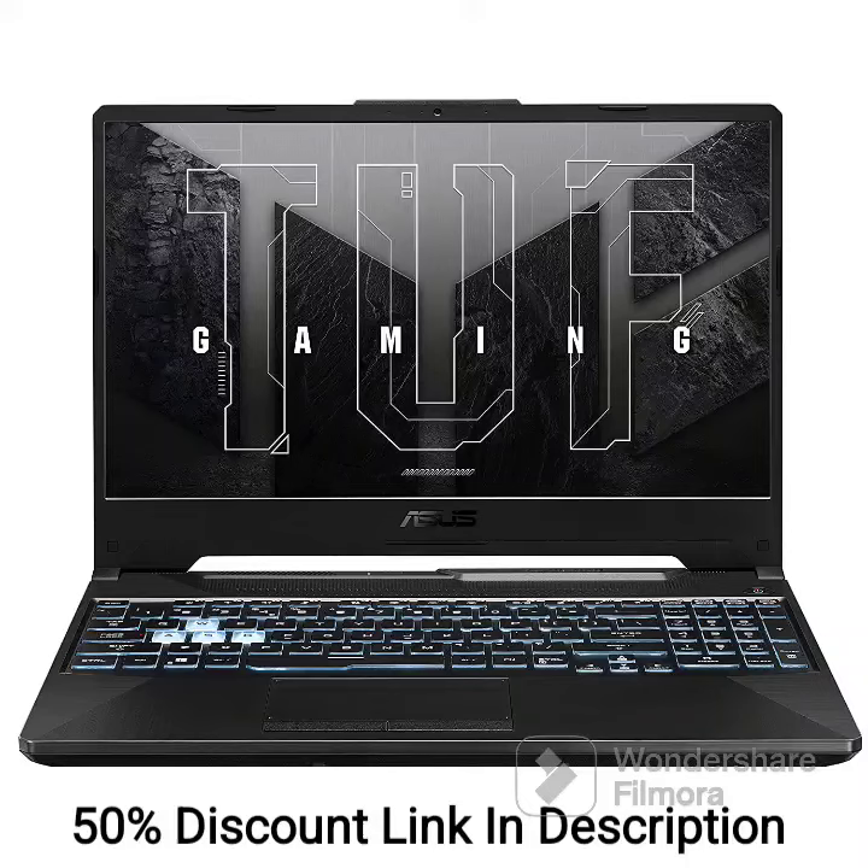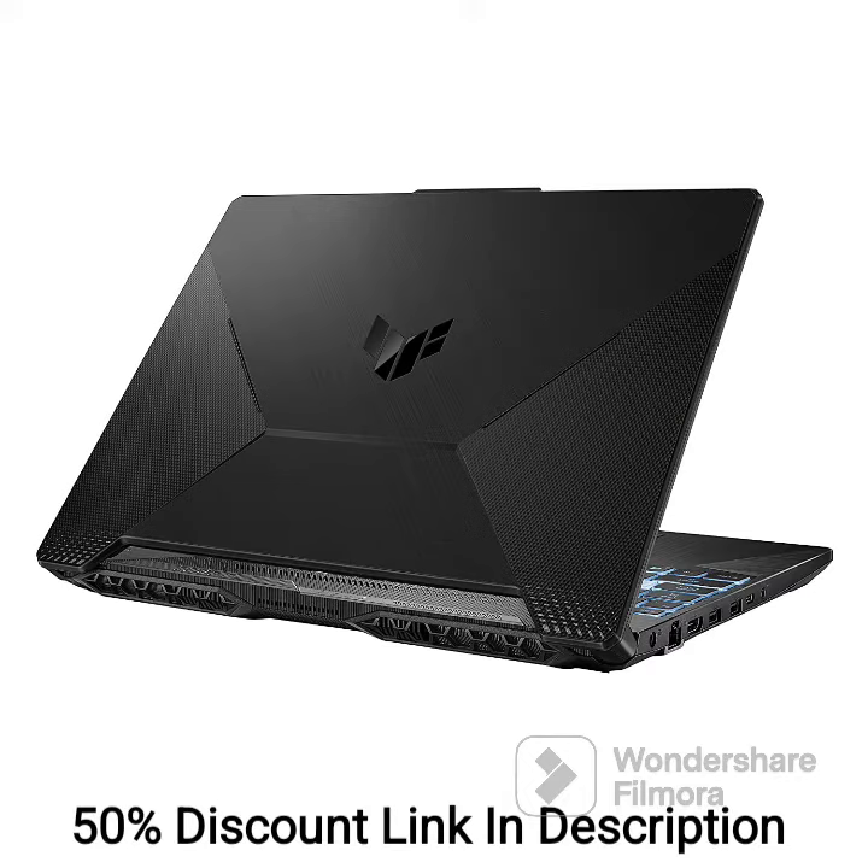The ASUS TUF Gaming A15 FA506ICBHN075W is a powerful gaming laptop with impressive specs. Here are its features and review. It features a 15.6-inch Full HD 144Hz display for a smooth and responsive gaming experience.